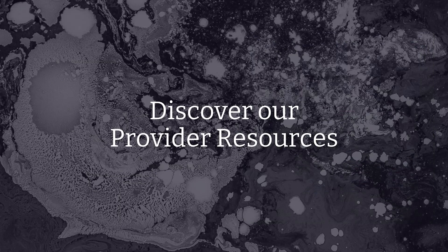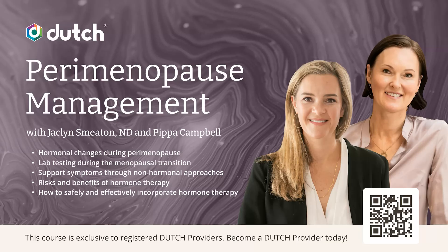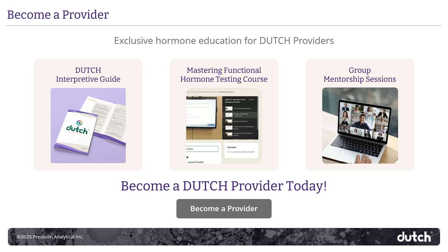And that's the Dutch Complete report top to bottom. We have some stellar provider resources that I hope you all take full advantage of. The Dutch interpretive guide is a really great one — an incredible resource that walks you through collection and interpretation for Dutch reports on cycling females, postmenopausal females, as well as males, with valuable information on common patterns and even some treatment pearls. You can register for our courses; our perimenopause course covers hormone changes, trajectories, hormone and non-hormone approaches to treatment, and patient management. As a provider, you have access to all of our clinical resources, courses, and consults. Thank you for learning about our new report enhancements and the Dutch Complete — I hope you feel ready to use this with your next patient.